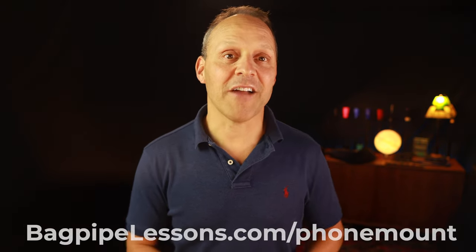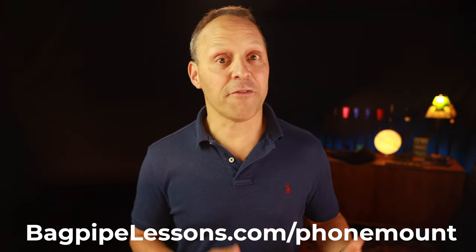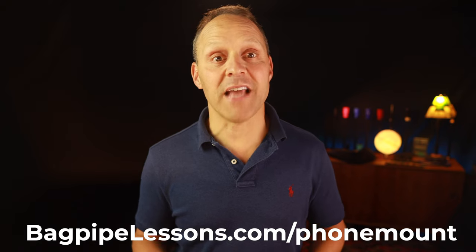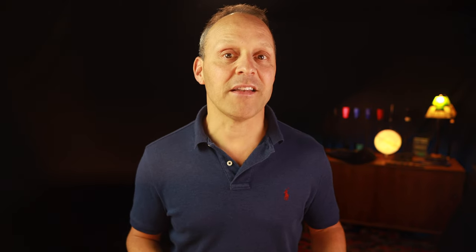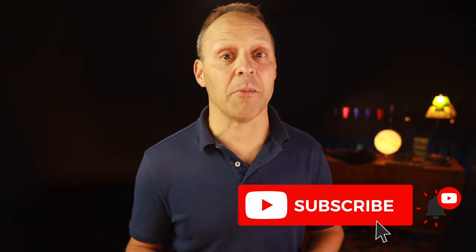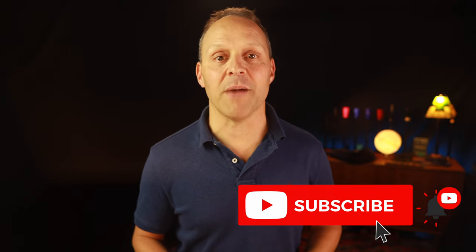Finally, there's a way to harness the incredible power of your smartphone and all of your favorite apps while playing your pipes. So what are you waiting for? Check it out today at bagpipelessons.com/phone-mount and download for free my guide called The Best Apps Every Piper Should Have. The link is in the description below. Thanks for watching, and don't forget to hit the subscribe button and click the little bell to be notified when I post new things here on the bagpipelessons.com YouTube channel.